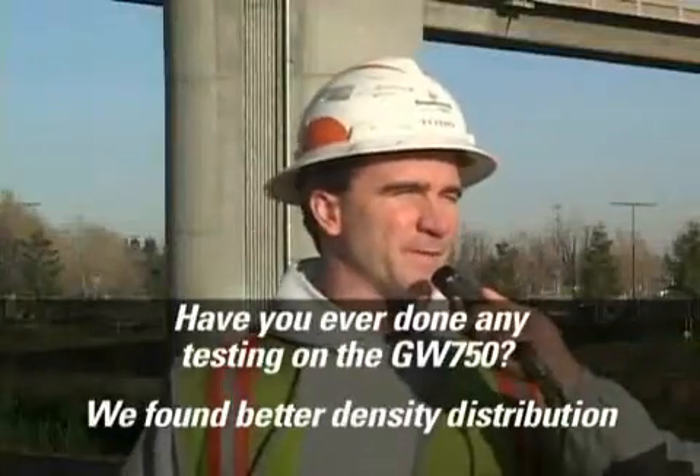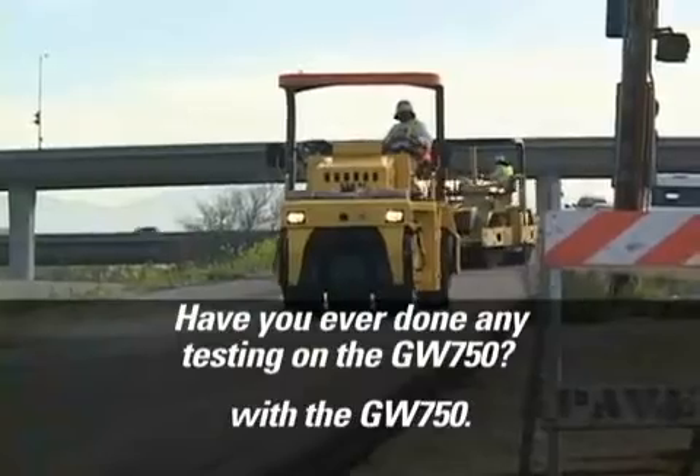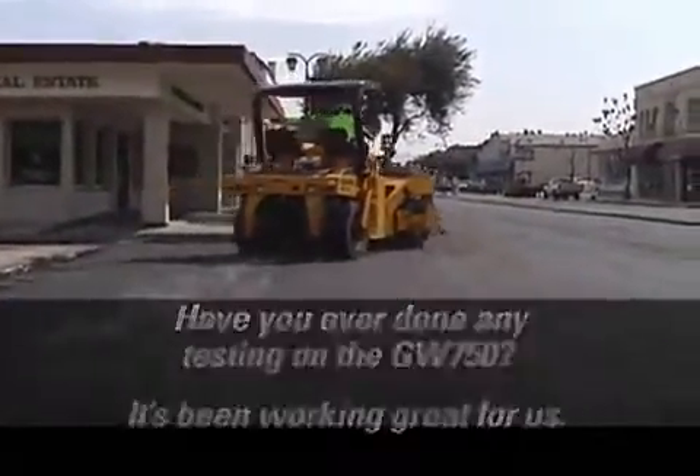We found a lot better density distribution through the whole depth of the core with the GW750, the new vibratory rubber tire roller. It's been working great for us.